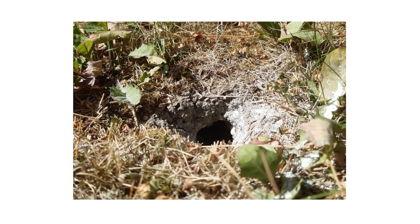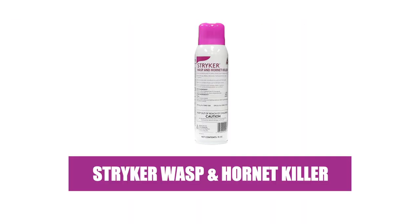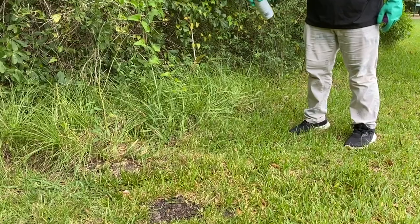Once you've applied residual treatments, you can treat individual velvet ants on site with Striker Wasp and Hornet Killer. This product is a prallethrin aerosol insecticide that can reach targets up to 20 feet away.